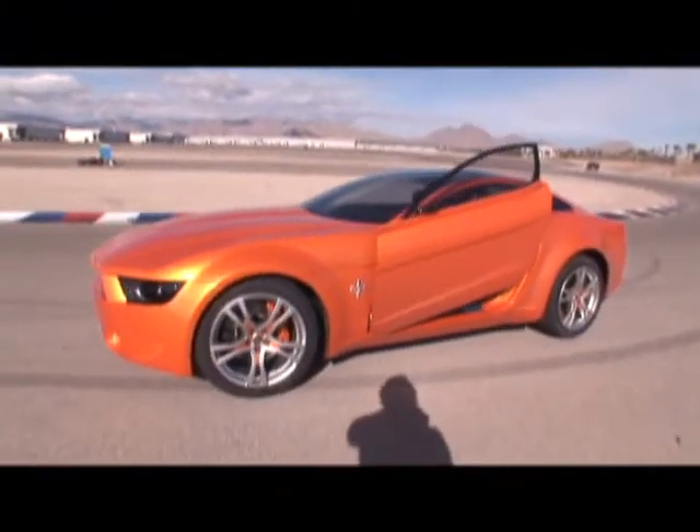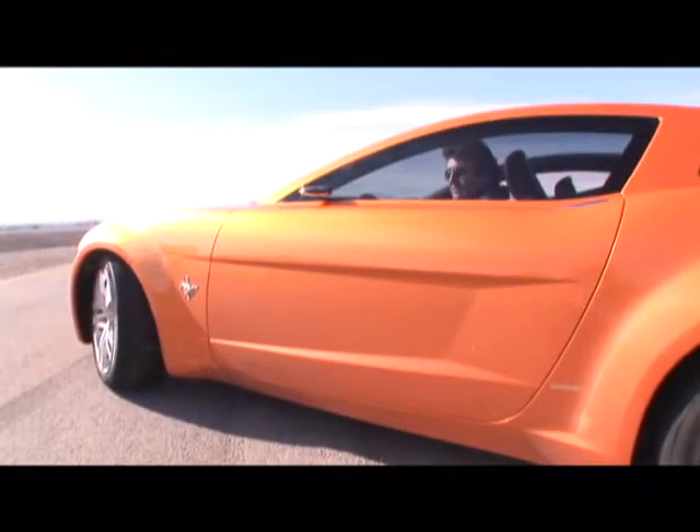For more information on the Giugiaro Mustang concept, see the March 2007 issue of Motor Trend.